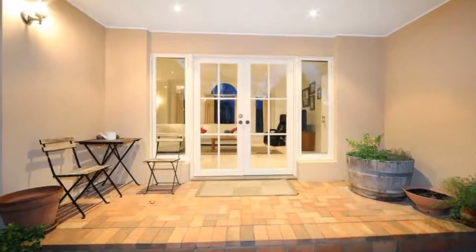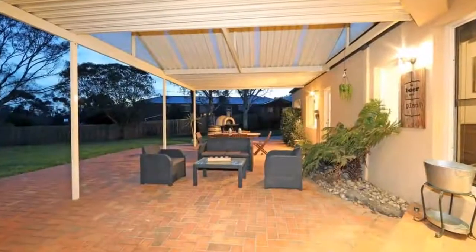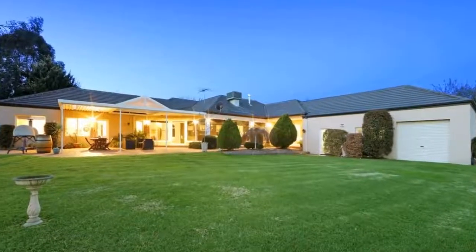Other features include high ceilings, internal access from the garage, evaporative cooling, ducted vacuum, alarm, and an outdoor pergola area making it simple to combine indoor-outdoor entertaining.